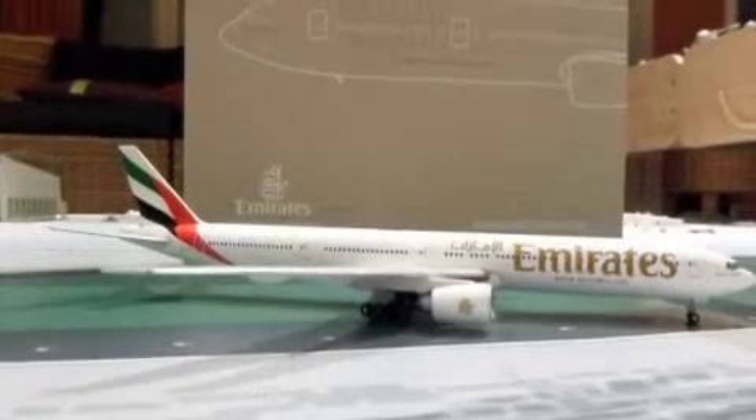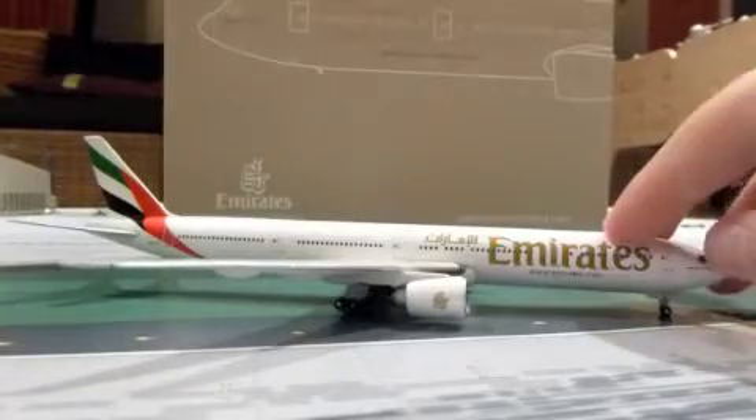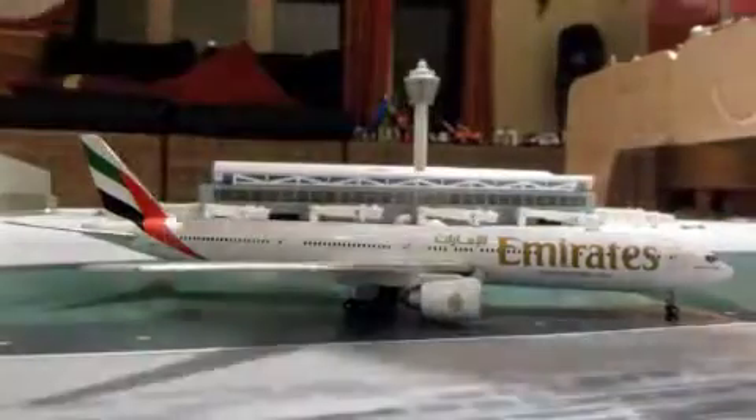Hello everyone, welcome to my second Boeing 777-300ER review, and today's will be the awesome Emirates one.